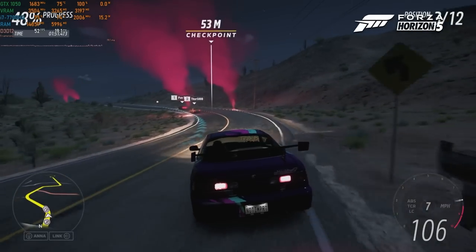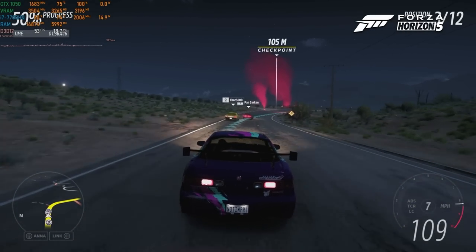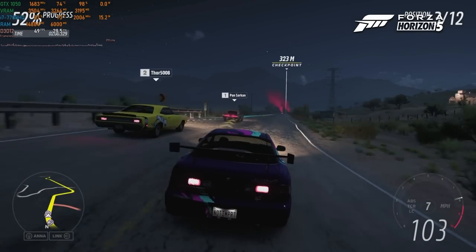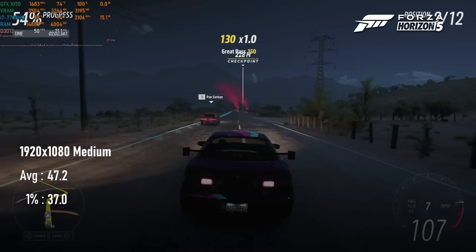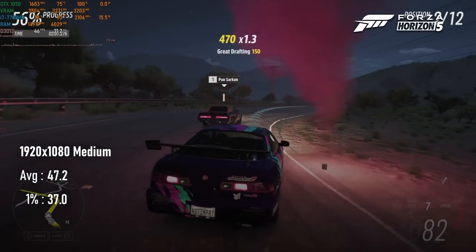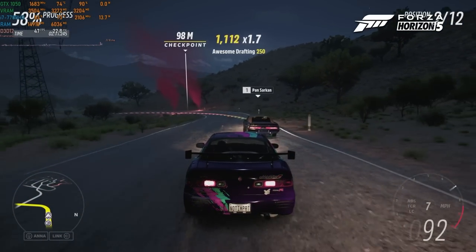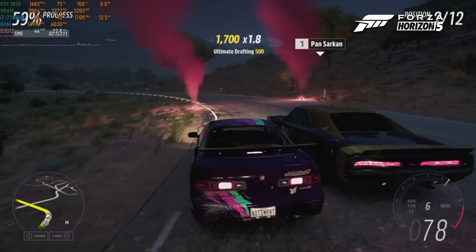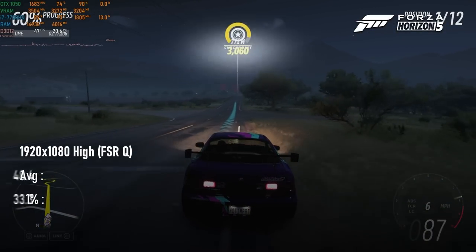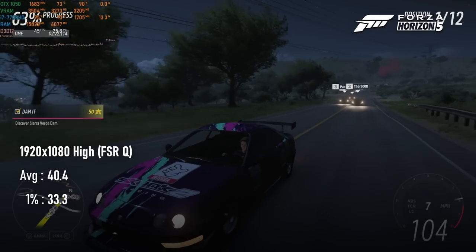I'm sure you won't be surprised to hear that Forza Horizon 5 performed pretty well, even without dropping to potato settings. At native 1080 with a medium preset and FXAA, the Dell could manage about 47 FPS with lows just below 40. While the jaggies weren't all that terrible, it's possible to take care of them and get a performance boost with FSR. I went a slightly different direction and turned up to the high quality preset — this dropped averages a little to 40, but lows were still above 30 and I had a pretty tolerable racing experience.